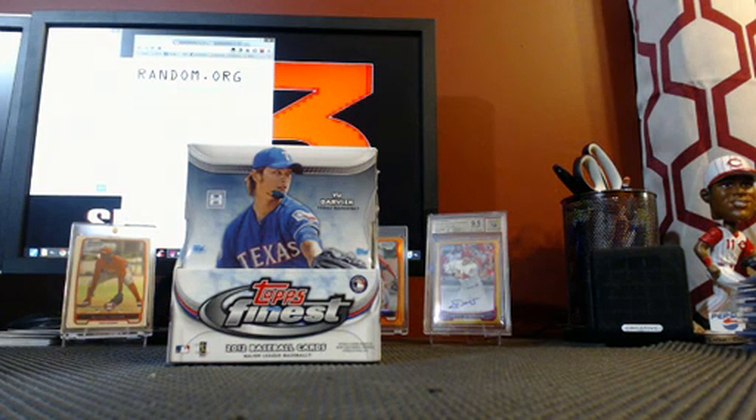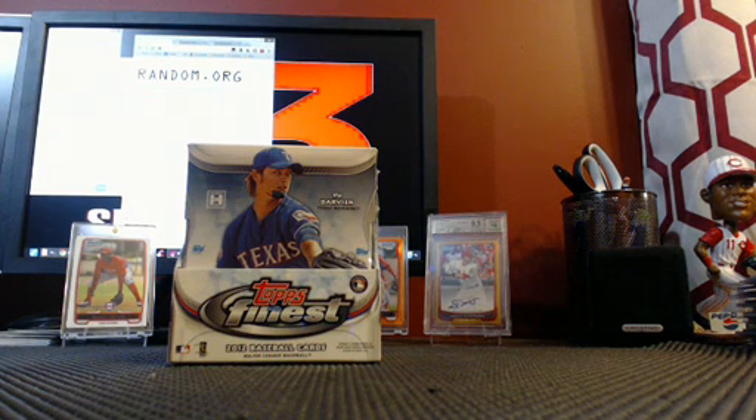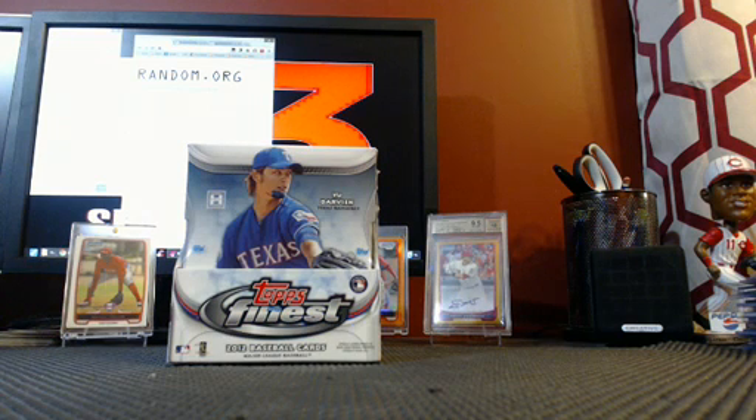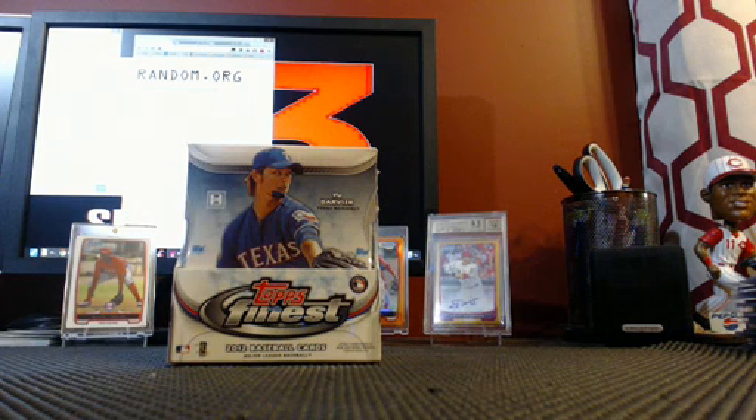We've also got a dual divisional of 2012 Bowman Chrome and a box of 2012 Draft Picks and Prospects Baseball — that's a nice fun break, we've only got three spots left. We still have a 2011 and 2012 divisional mixer football available, and we're putting up a 2013 Draft Picks and Prospects Half Case. It'll be the 14th, the day after release, because my son's playing in a tournament on release day.